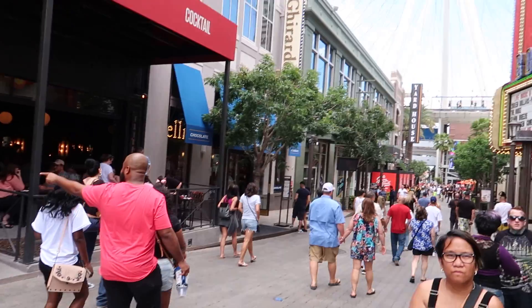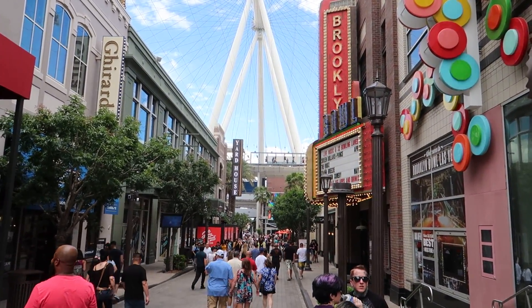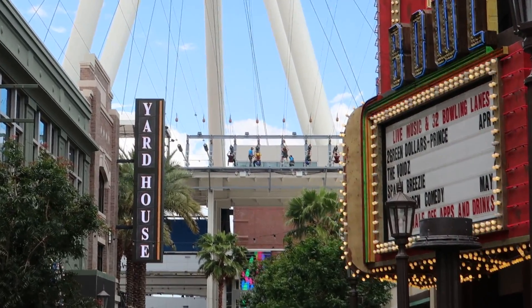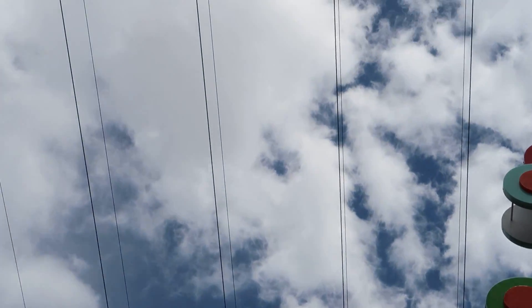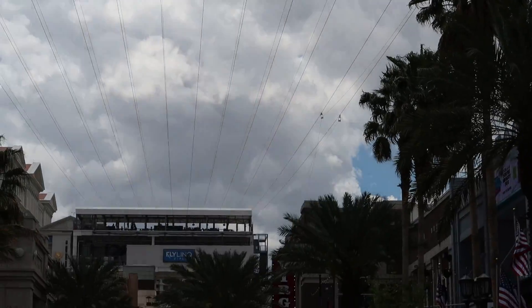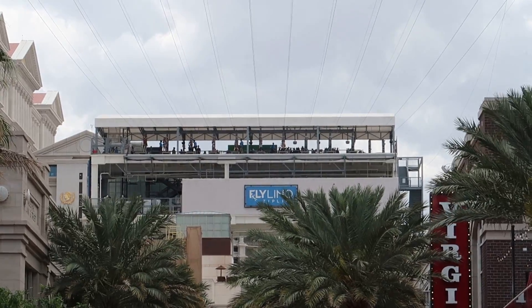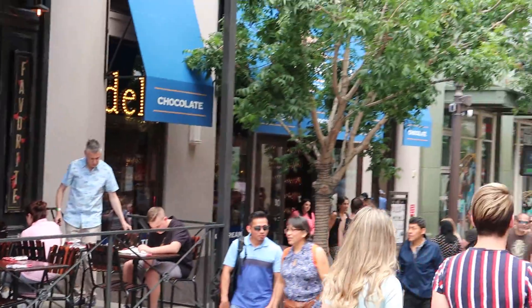Look at this zip line overhead! Let me zoom in — I think they've just done it. They're getting off now. They go across these cables up here — you can see those. So they'll zip down there all the way. Wow, brilliant. So that's something for you to do — zip line around The LINQ.